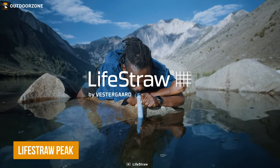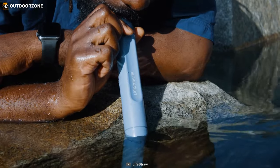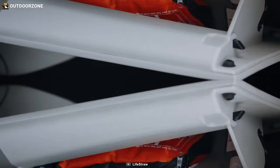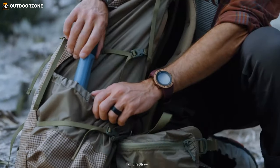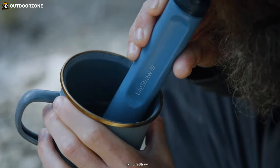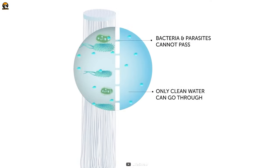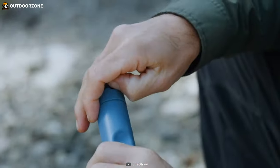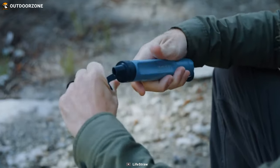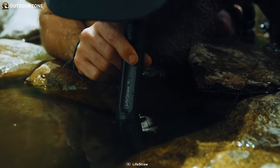Finally, the Lifestraw Peak Water Filter, designed for hikers and outdoor adventurers. It's lightweight and portable, making it easy to carry during your outdoor activities. The filter is effective in removing more than 99.99% of bacteria, protozoa, parasites, microplastics, silt, and other tiny particles from the water, ensuring safe and clean drinking water.